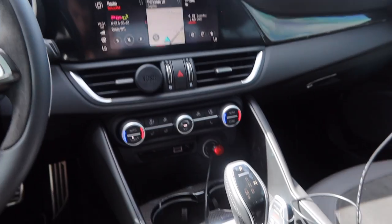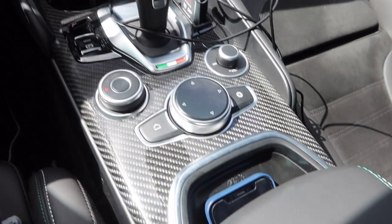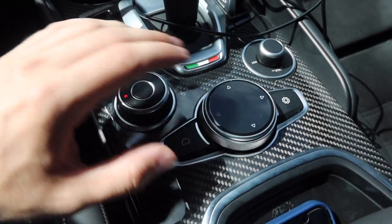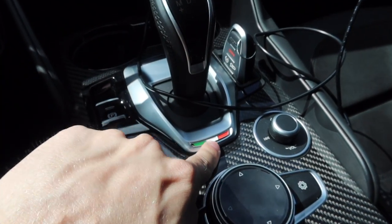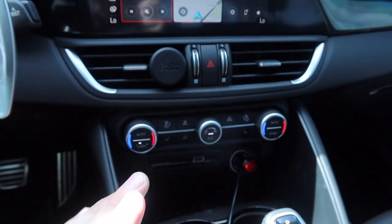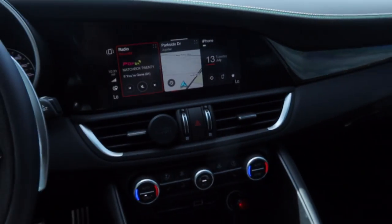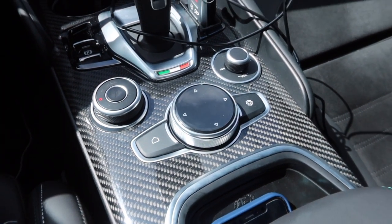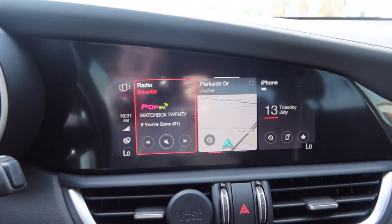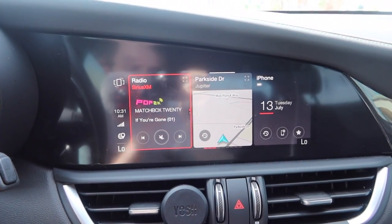Before getting into the infotainment, I just want to talk about how nice the center console looks. You've got the carbon fiber, these really nice control wheels, a little Italian flag outline, a clean gear selector, modern air conditioning buttons with LED lights on both sides. It really does look nicer than what a lot of people say online. The infotainment system itself is pretty simple and straightforward — it's not the most complex system, but it does have Apple CarPlay and it gets the job done.